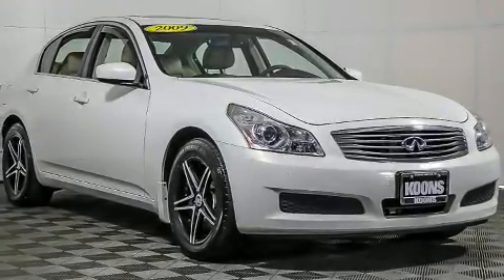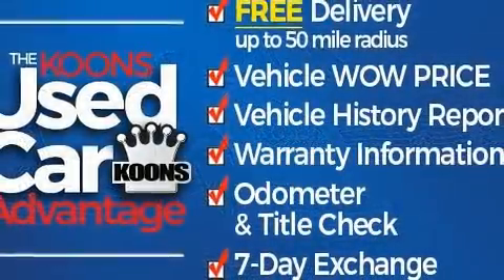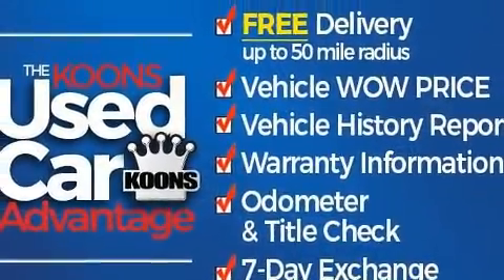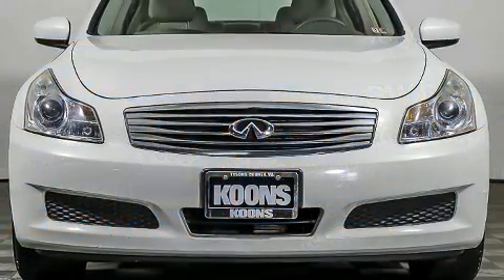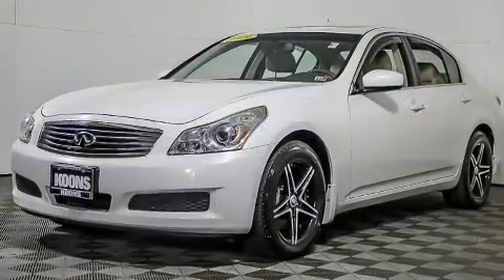Here's a great deal on a 2009 Infiniti G37X. This four-door, five-passenger sedan provides exceptional value. Smooth gear shifts are achieved thanks to the refined six-cylinder engine, and all-wheel drive keeps this model firmly attached to the road surface.